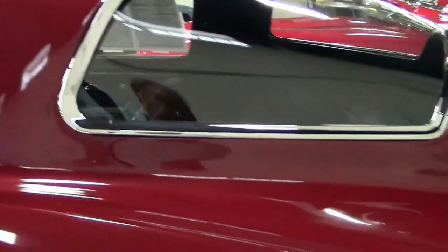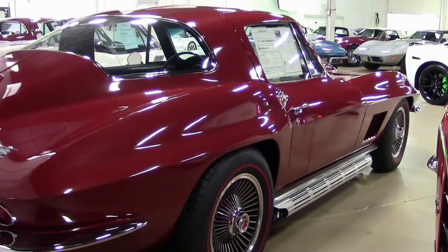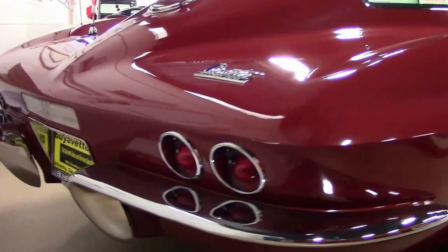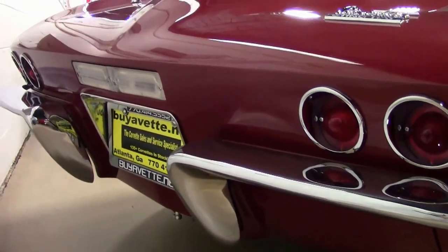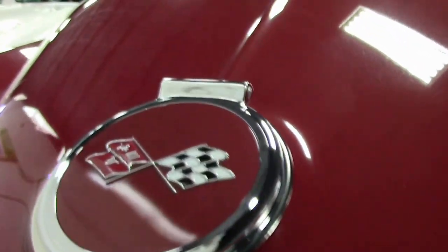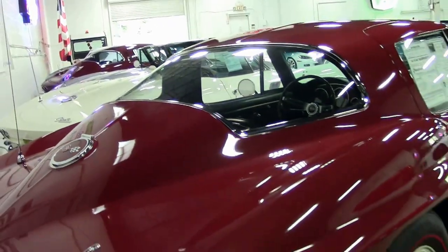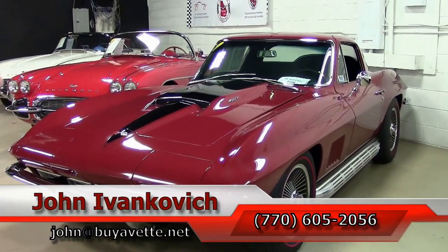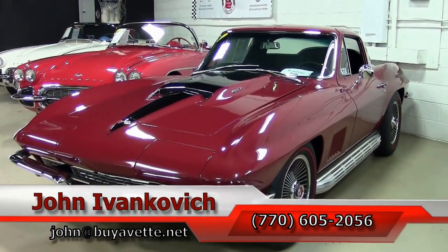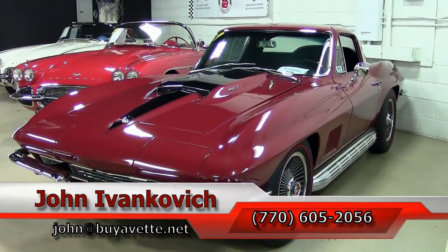If showing cars, investing in cars, is your thing, this might be one to consider. Definitely a gorgeous car. If you would like more details on it, my name is John. I can be reached at 770-605-2056, or you can email me at john@buyavet.net. We'll look forward to seeing you all out on the road.